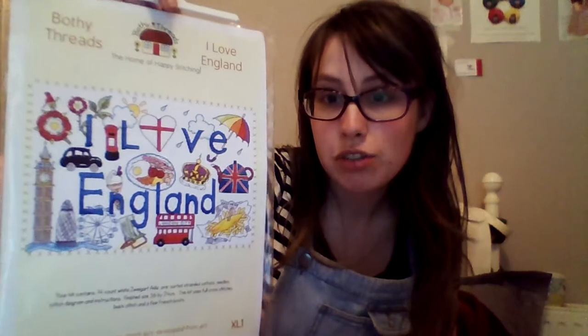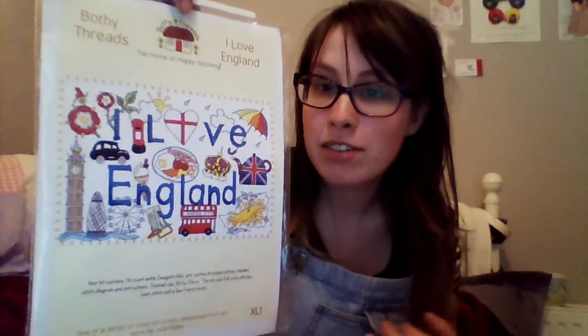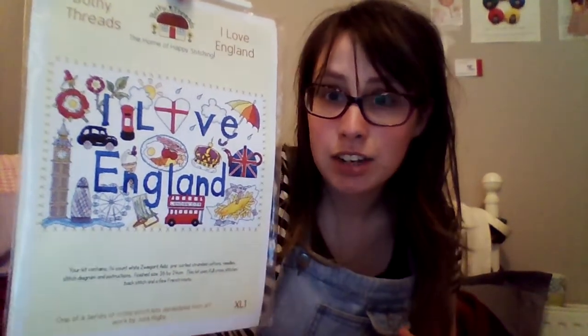With college, I'm going on a trip to London, so I plan to cross stitch on the train — and what better to do than an 'I Love England' piece of art, which will keep me entertained for however long the train journey is.